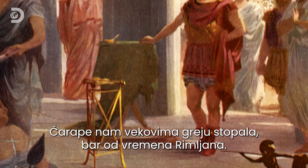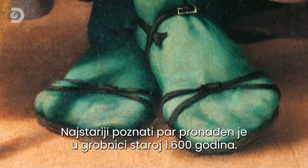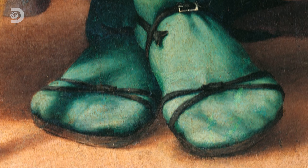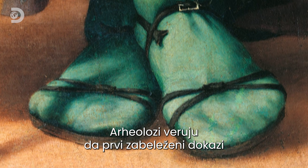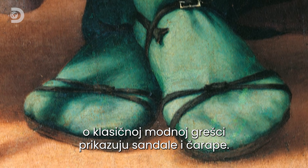Socks have been keeping our feet warm for centuries, at least since Roman times. The oldest known pair were found in a 1,600-year-old tomb. Archaeologists believe they're the first recorded evidence of a classic fashion faux pas: socks with sandals.